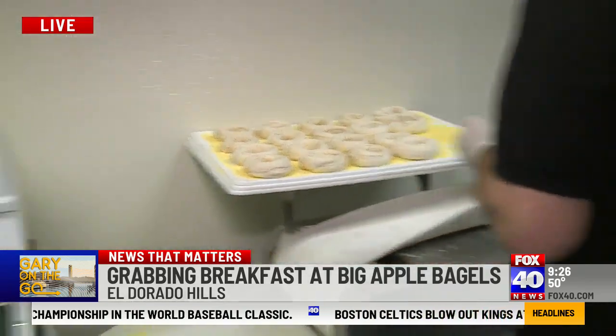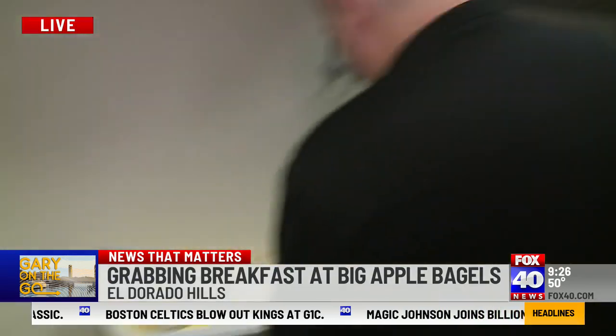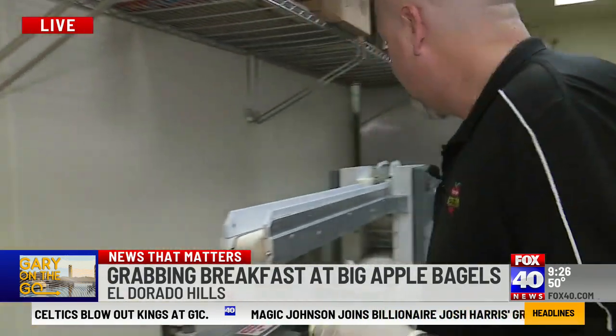Scott, let us know how long you guys have been around here at Big Apple. So we've been here since 2015 — I've been open since June of 2015, running the business.